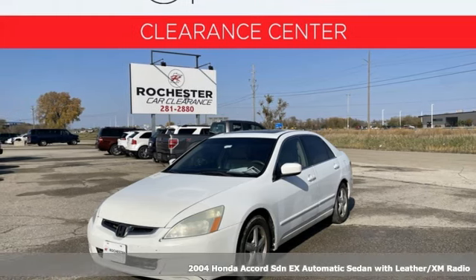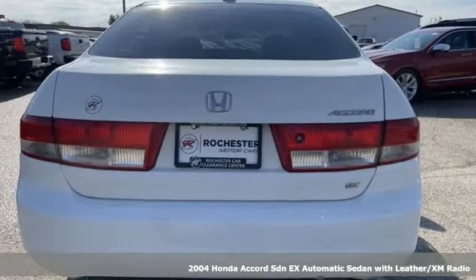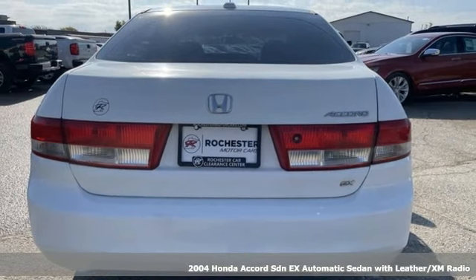It's a 2004 Honda Accord Sedan. Honda's flagship car isn't just a vehicle, it's a legacy.